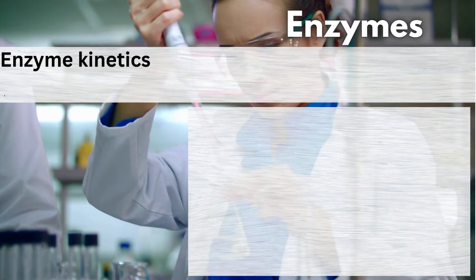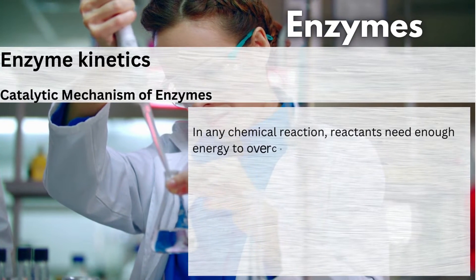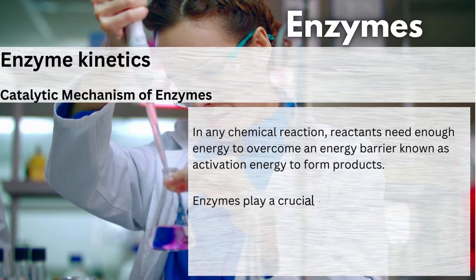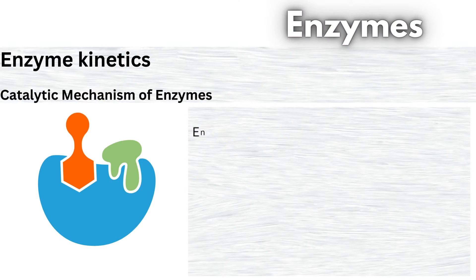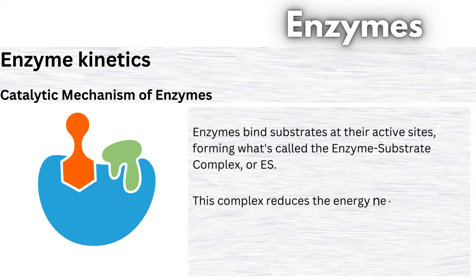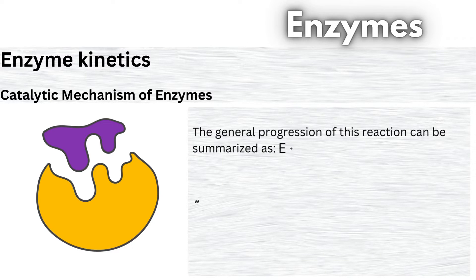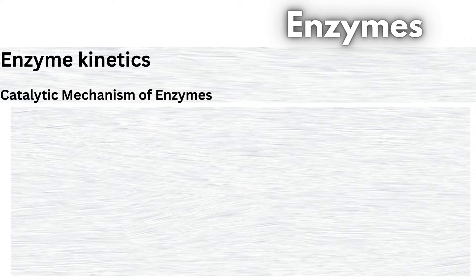Enzyme Kinetics: Catalytic mechanism of enzymes. In any chemical reaction, reactants need enough energy to overcome an energy barrier known as activation energy to form products. Enzymes play a crucial role by lowering this activation energy, making reactions happen faster and more efficiently. Enzymes bind substrates at their active sites, forming what's called the enzyme-substrate complex, or ES. This complex reduces the energy needed for the reaction to proceed. The general progression of this reaction can be summarized as: E represents the enzyme, S is the substrate, ES is the complex, and P is the product.